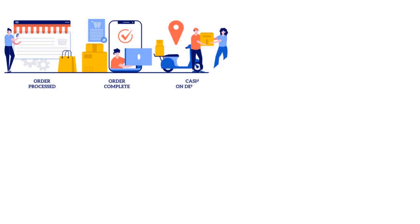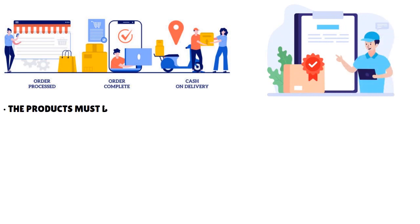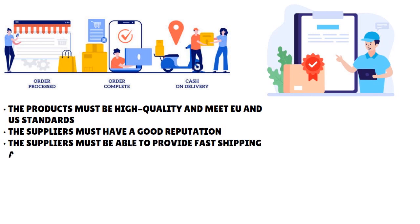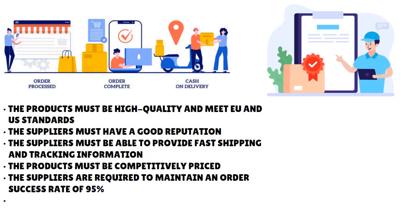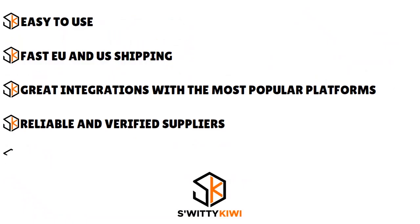Spocket has reliable and verified suppliers. They only accept high quality suppliers who meet their standards, and their team goes through a strict verification process with each supplier. Products must be high quality and meet EU and US standards. Suppliers must have a good reputation, provide fast shipping and tracking information, be competitively priced, maintain a 95% order success rate, and answer order inquiries within 24 to 48 hours after shipment.